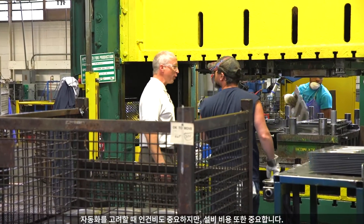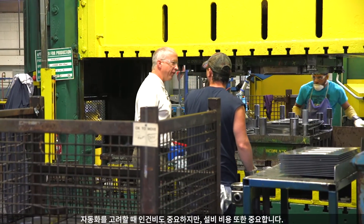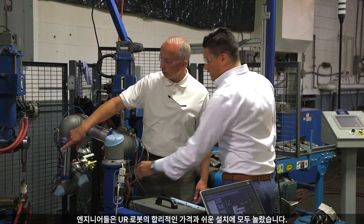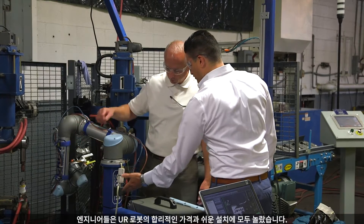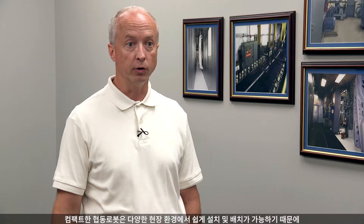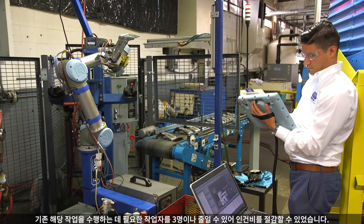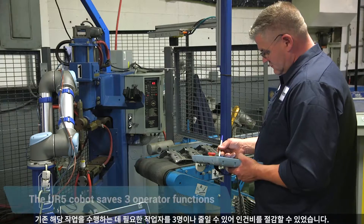When we were looking at automation, workforce costs absolutely played a part in that, as well as the cost for the fixtures that we would have had to put in place. When our engineers were looking at the UR robot, we were stunned at the cost. Some of the larger robots are six figures, and we were expecting a much larger number. We were able to implement the cell for less than what we would have spent on fixtures alone.